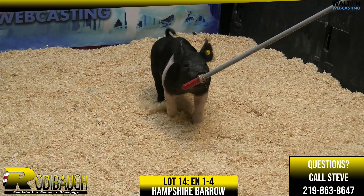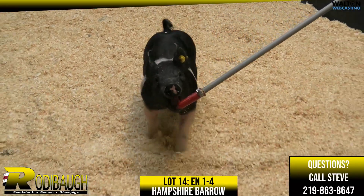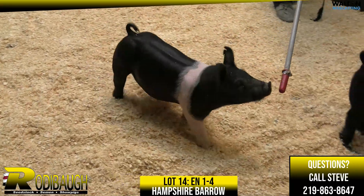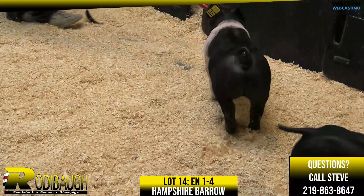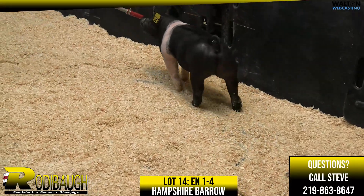Lot 14 here — Freelancer, Direct Approach — Hampshire Barrow here, one that comes at you extremely wide. We're going to get into quite a few Hamps, and we're going to get a whole pen of them here in a minute.